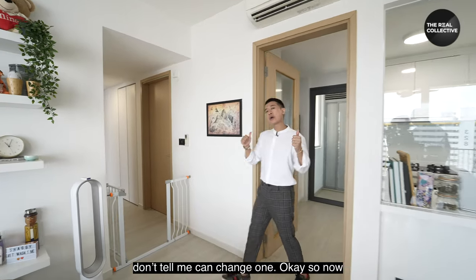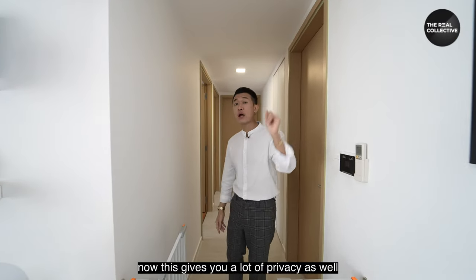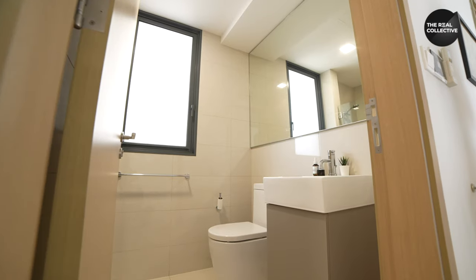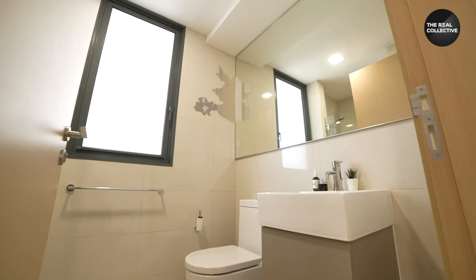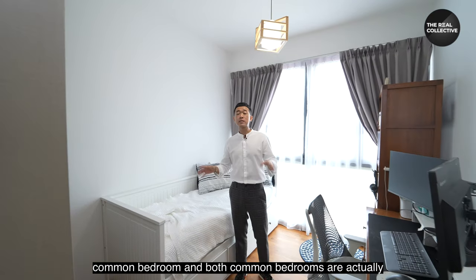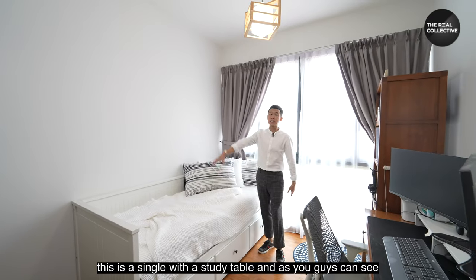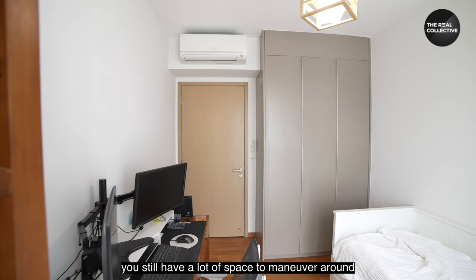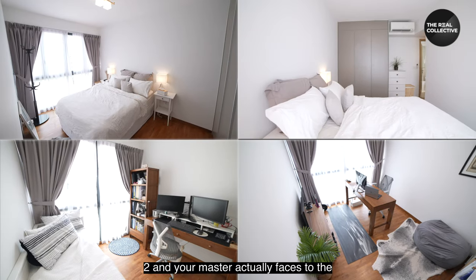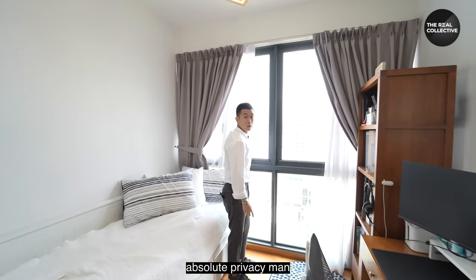Into the bedrooms now — I like that they're all tucked away at the back, giving a lot of privacy. Here we have the first common bathroom and first common bedroom. Both common bedrooms are very generous in size, fitting up to a queen-size bed. The owner has placed a single bed with a study table and there's still plenty of space to maneuver. Bedrooms one, two, and the master all face the same unblocked views — absolute privacy.